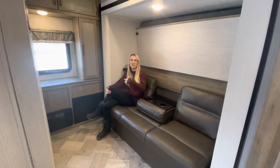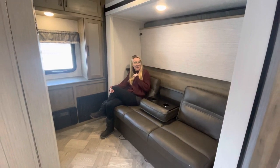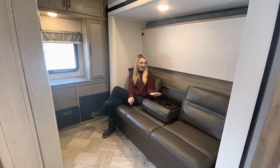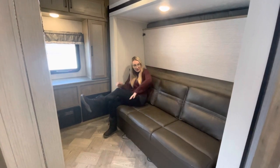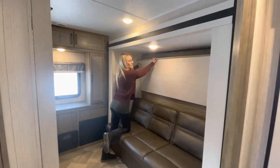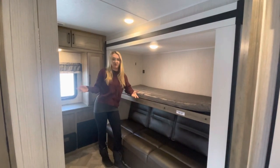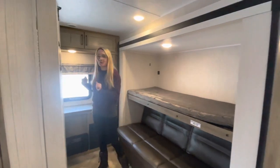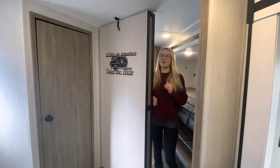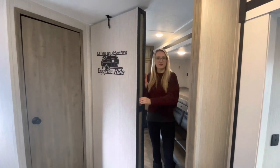No one likes open bunks because the bunk room takes up too much space — but what if I told you I'm actually sitting in the bunk room? It serves two purposes. You have your couch here with a flip-down tabletop and two cup holders, which also flips up into extra sleeping areas. And here's the bunk room — Puma's done something very clever: a hidden pocket door that snaps right in for privacy.